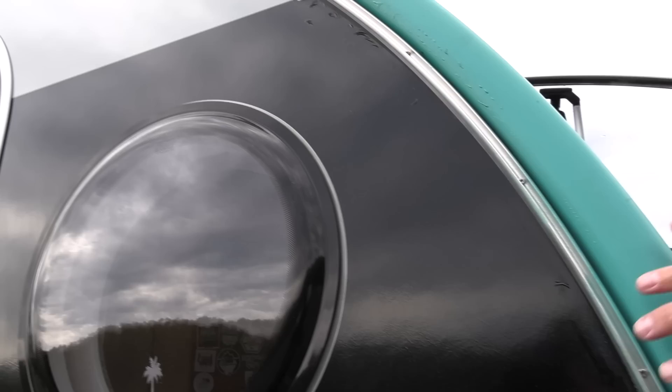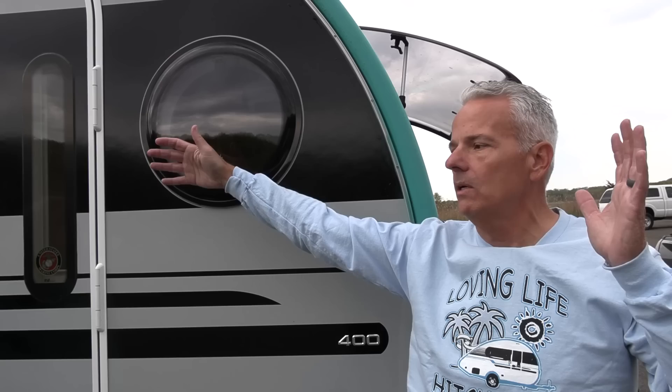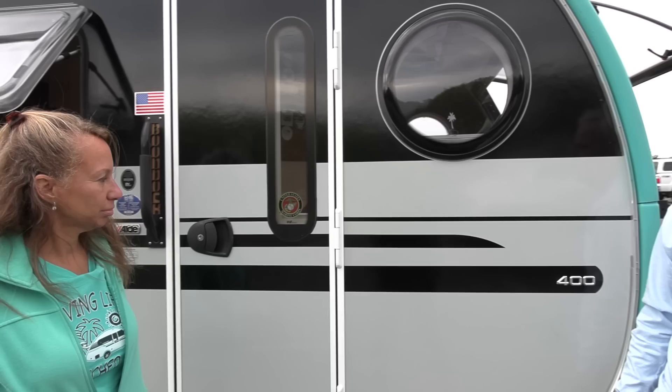A really cool feature is this Keter rail that runs the entire perimeter — it's actually on both sides of the camper. This allows you to slide in awnings that rotate around, from little shades to full large awnings. There's even a full side room — like a full tent — that comes out pretty far, so you're adding all that extra outside space if you want it on the outside of your camper.